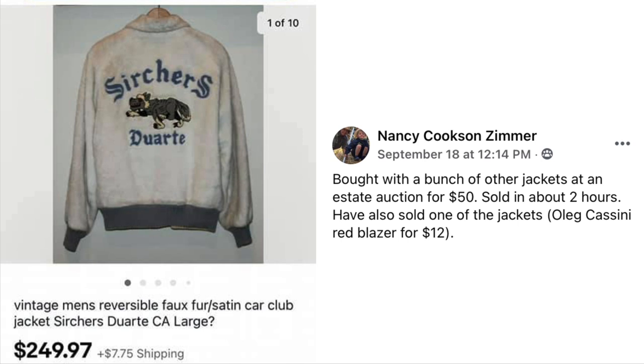Nancy Cookson Zimmer bought with a bunch of other jackets at an estate auction for $50 total. Sold in about two hours. She also sold one of the jackets, an Oleg Cassini Red Blazer, for $12. The big sale was a vintage men's reversible faux fur and satin car club jacket — sold for $249.97.